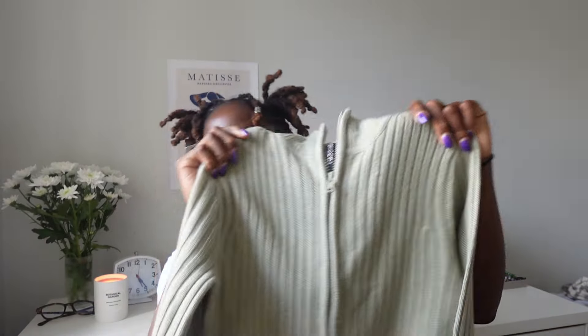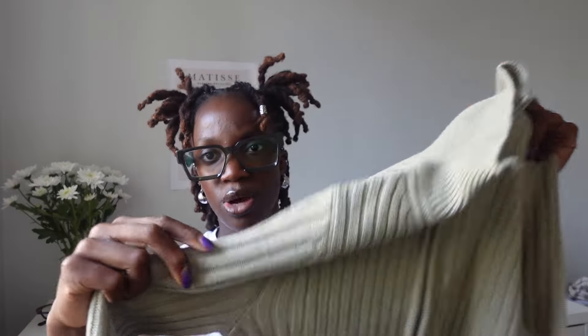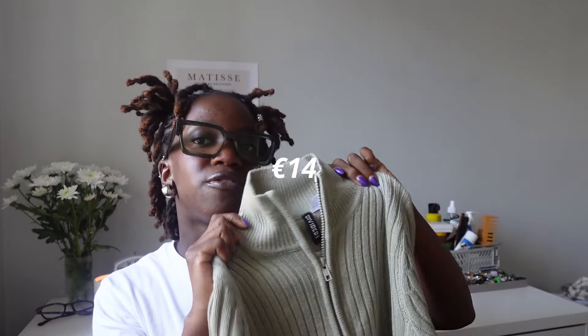The next item I picked up is this little zip-up cardigan. It's actually pretty thick and I love the color — it's this light wash green color. I got this for 14 euro.